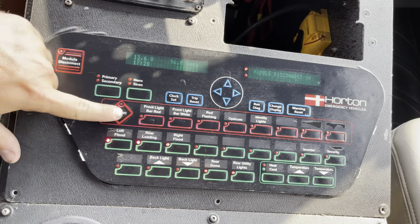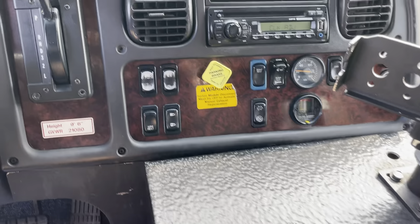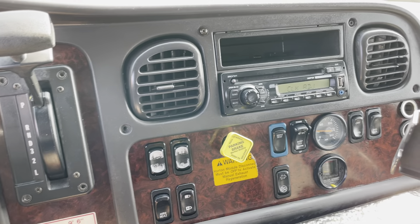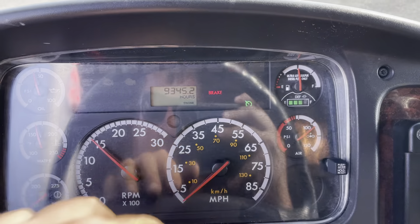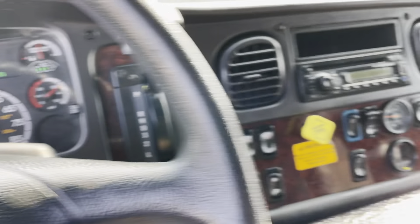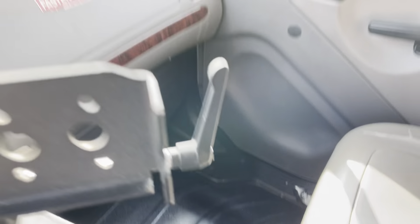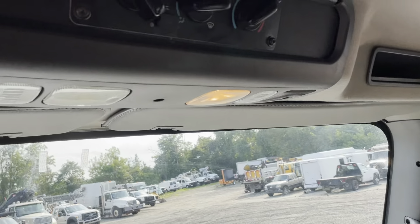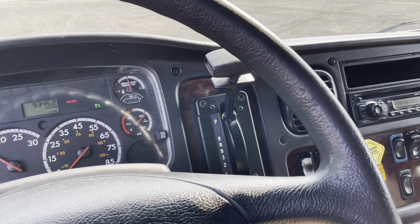Here's our electronics in the front — you can hear the engine idle up. Scrolling through for the engine hours, it's got 9,345 engine hours. This thing is in really nice condition. Here are our HVAC controls. It does have a backup camera that does function.